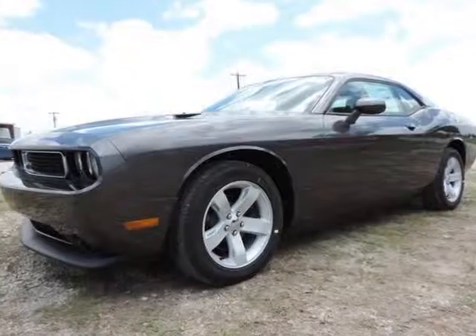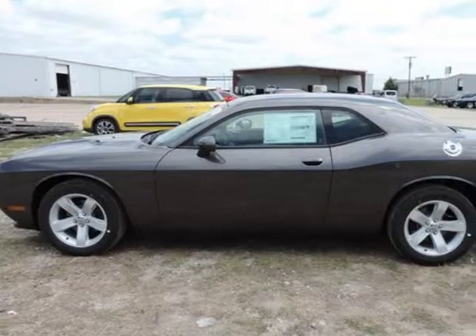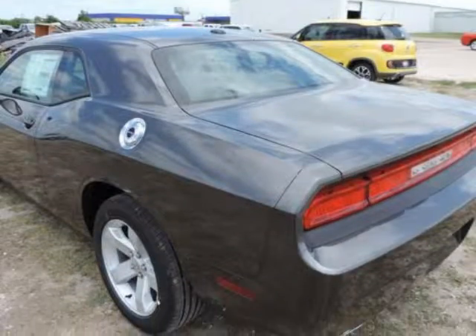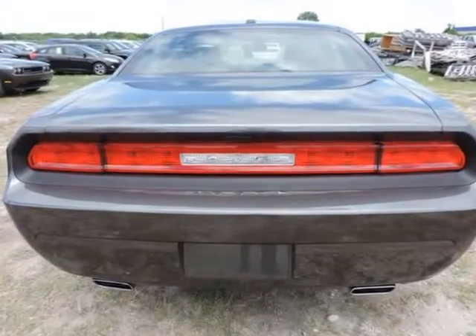We think you will love this new 2014 Dodge Challenger SXT. It comes fully equipped with traction control and many other features. We are proud to offer great financing options on new vehicles. Please call us to schedule a test drive or to pre-qualify for financing.